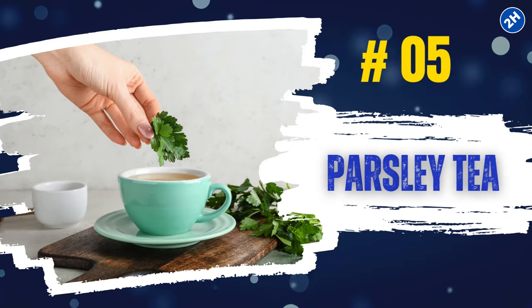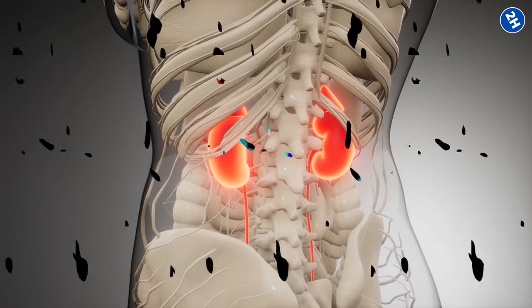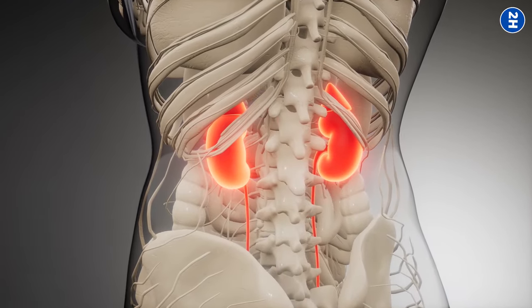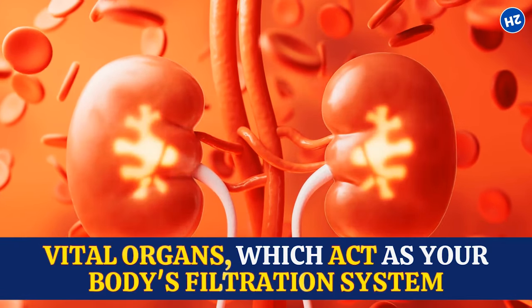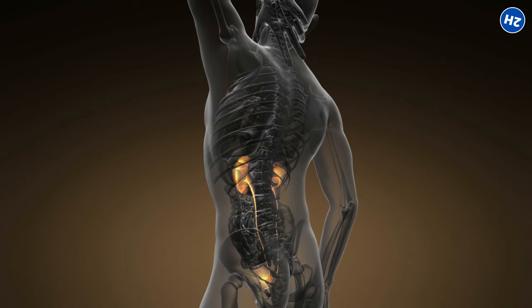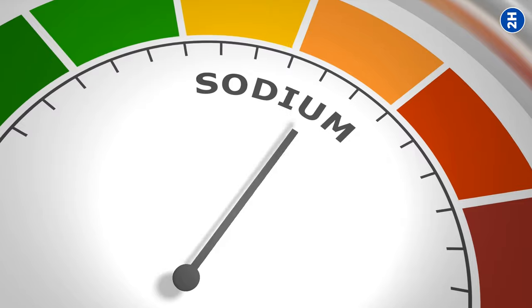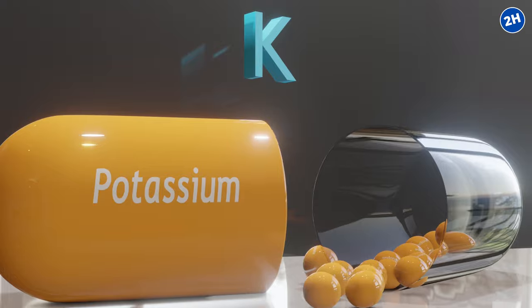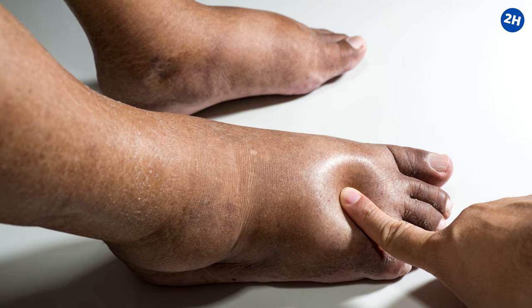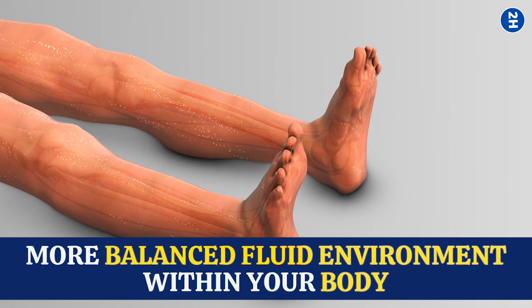Number 5: Parsley Tea. When you sip on a warm mug of parsley tea, you're inviting apiol, its key ingredient, into your system. This compound acts like a superhero for your kidneys — it heads to these vital organs, your body's filtration system, and encourages them to filter out more water than usual. It also helps balance sodium levels thanks to parsley's potassium content, preventing further water retention.